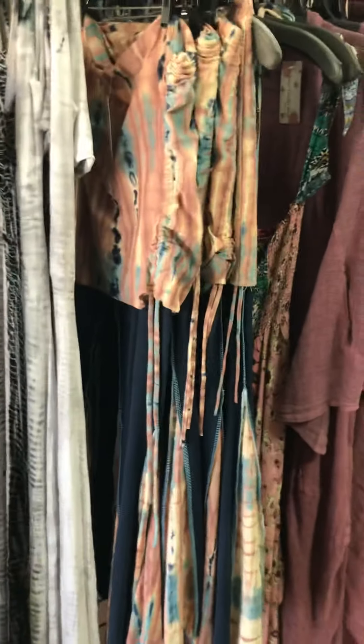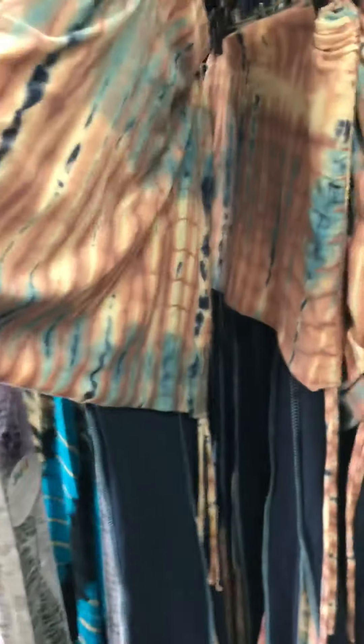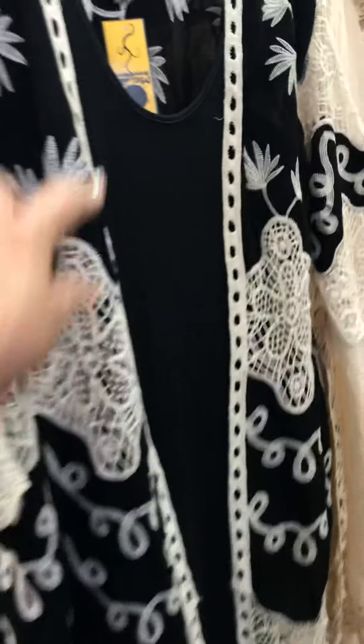We also got some bell bottoms — these are really cute. They've got that little ruched detail. I think I did show you these before because I was showing you how they ruched up, but we still have some of those.